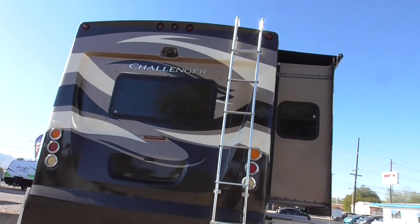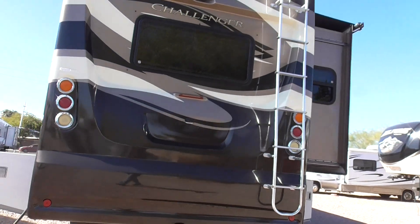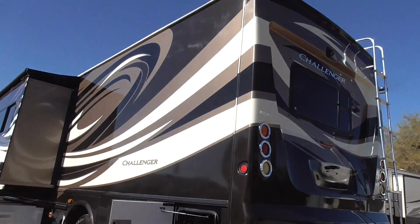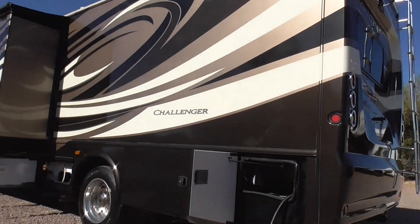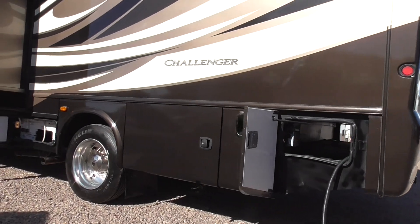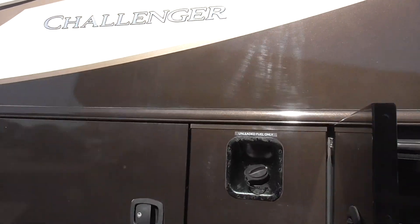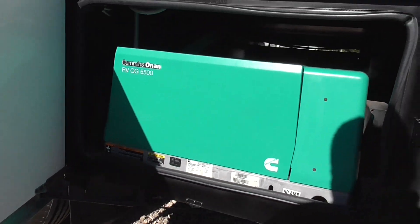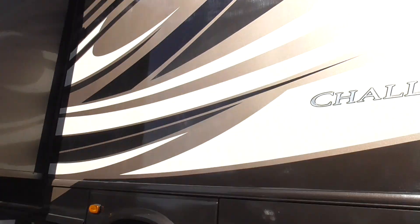It's got the backup camera as well as the side cameras, so it's got the three view camera system. Sleeps up to six people. It's got the big generator on it — the 5,500 with less than nine hours on it. Nine hours on this generator for a 2013. Practically still new.